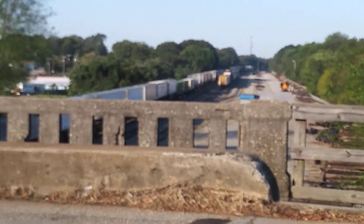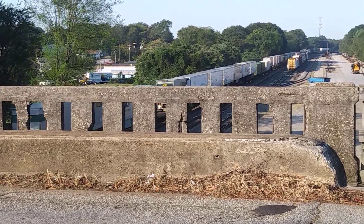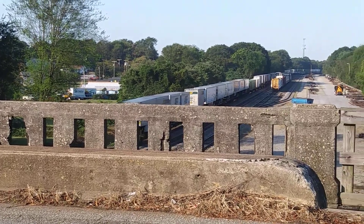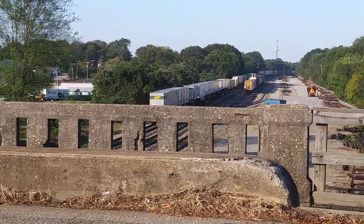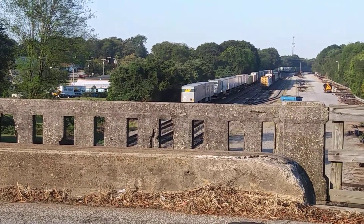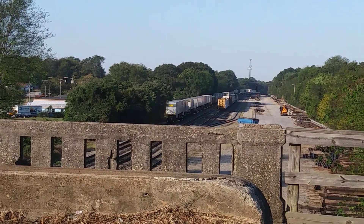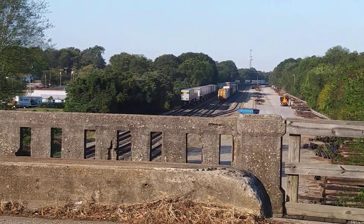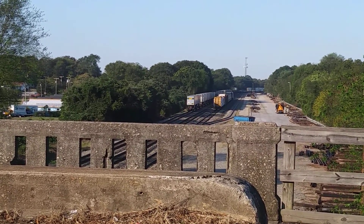Decent sized train, right in the right tonnage for that many Unity locomotives. Notice there are hardly any empties in this train — very few. At most three or four empty, maybe six empty container cars, if that. Not many were empty.